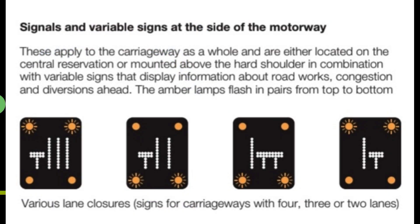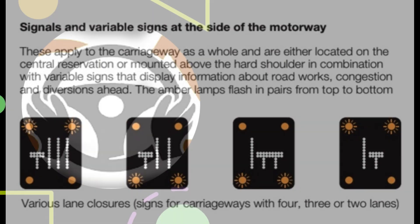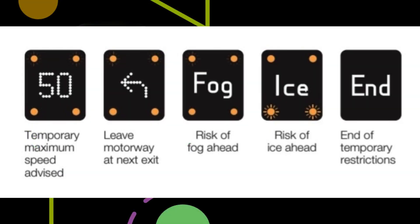Signals and variable signs at the side of the motorway apply to the carriageway as a whole, and are either located on the central reservation or mounted above the hard shoulder in combination with variable signs that display information about roadworks, congestion and diversions ahead. The amber lamps flash in pairs from top to bottom. These signals cover various lane closures for carriageways with four, three or two lanes, as well as: temporary maximum speed advised; leave motorway at next exit; risk of fog ahead; risk of ice ahead; end of temporary restrictions.